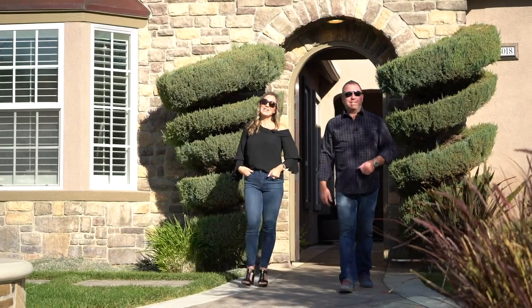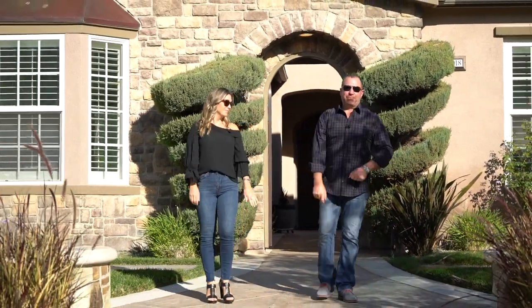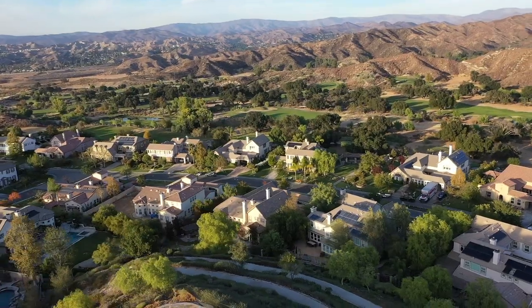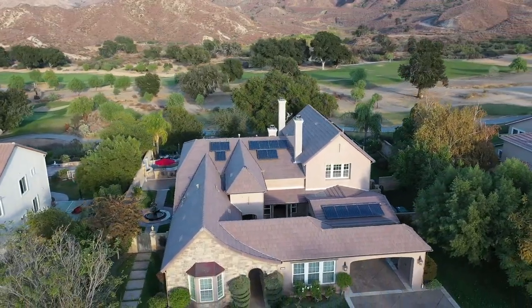How are you doing? I'm Morgan Gonzales with The Morgan Group, and I'm Megan. Today we're back in Sand Canyon, most importantly right here in Robinson Ranch, and we're on the golf course. This house has phenomenal golf course views and mountain views as well.